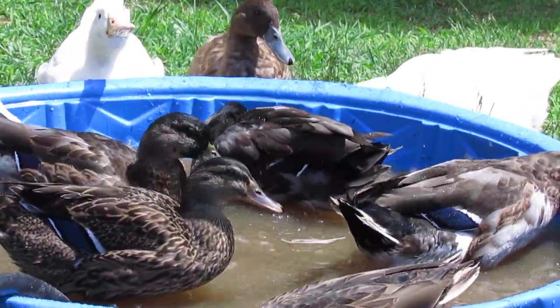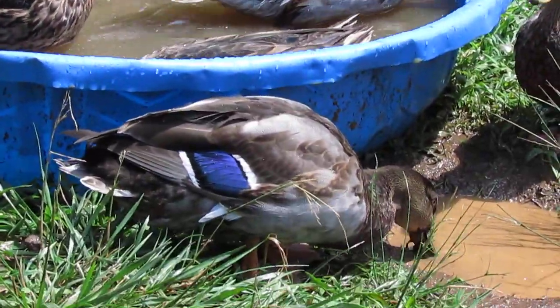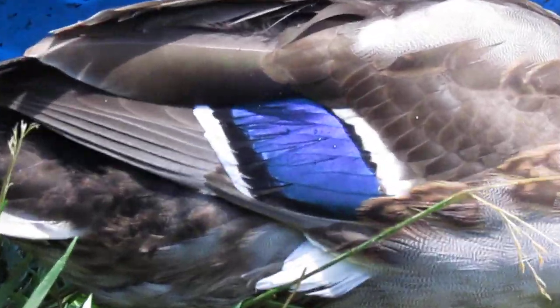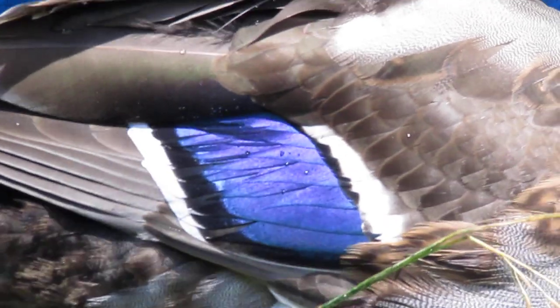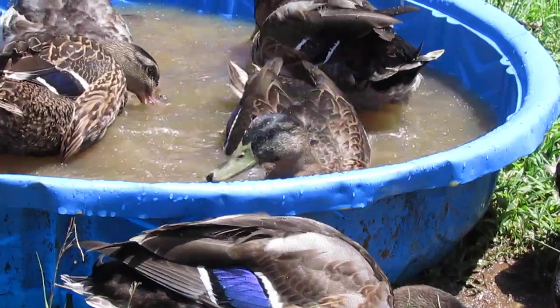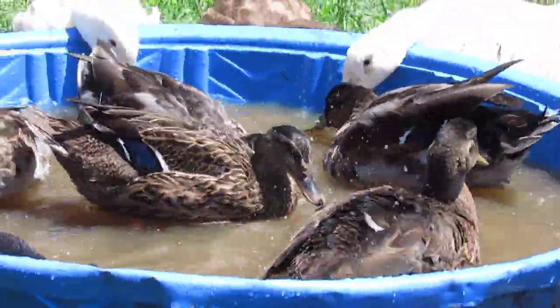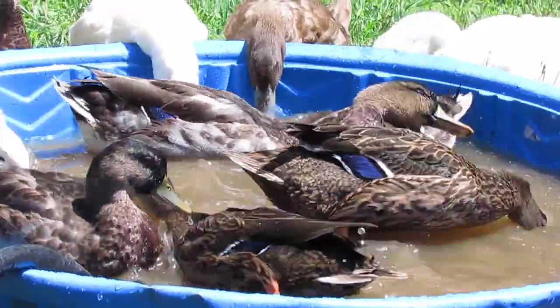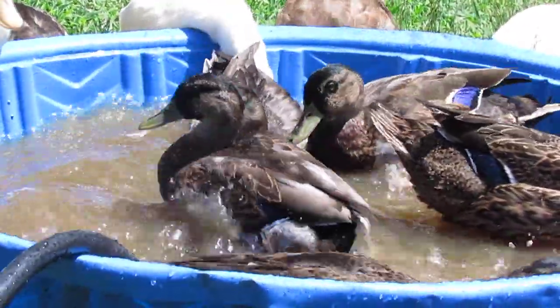Depending on how the light comes in, you'll start to see changes in those feathers. That blue right there, depending on how the light actually catches it, will almost look turquoise or greenish.